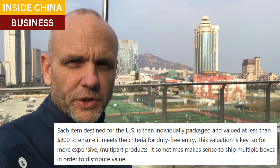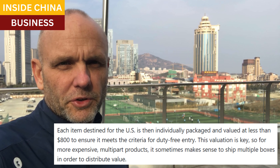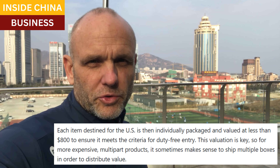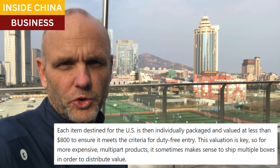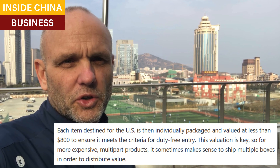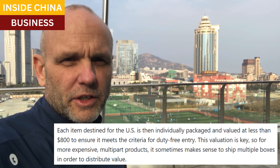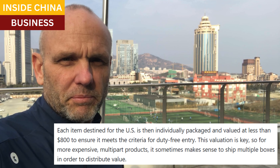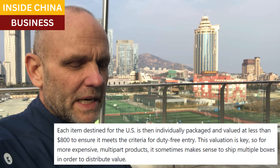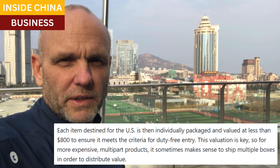In Mexico, each item is packaged individually and valued at under $800 so that the shipment qualifies for entry into the United States duty-free. This part is really important — to be under $800. For products that have several parts or components that can push the value over $800, it makes more sense to ship them in separate containers or separate boxes to spread out the value. In these cases, the U.S. buyer will just do the final assembly himself.